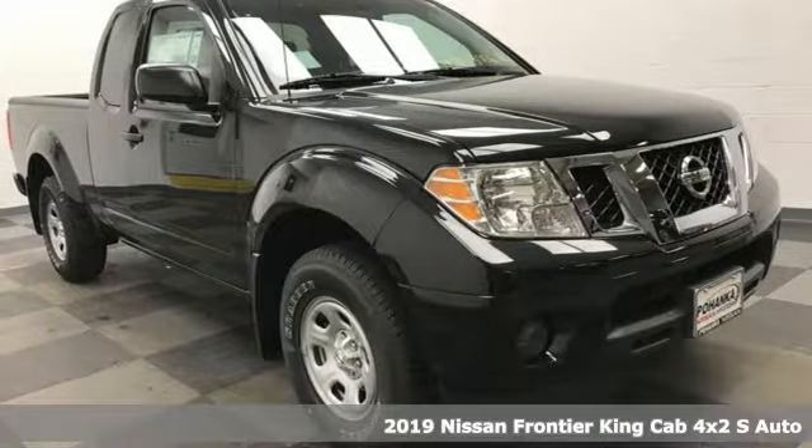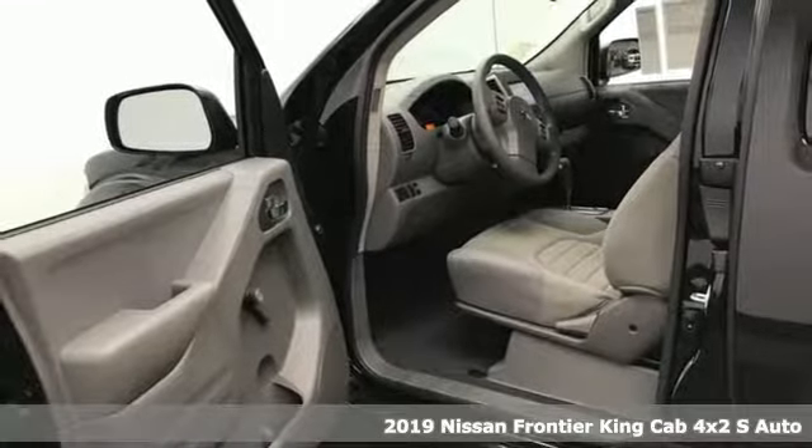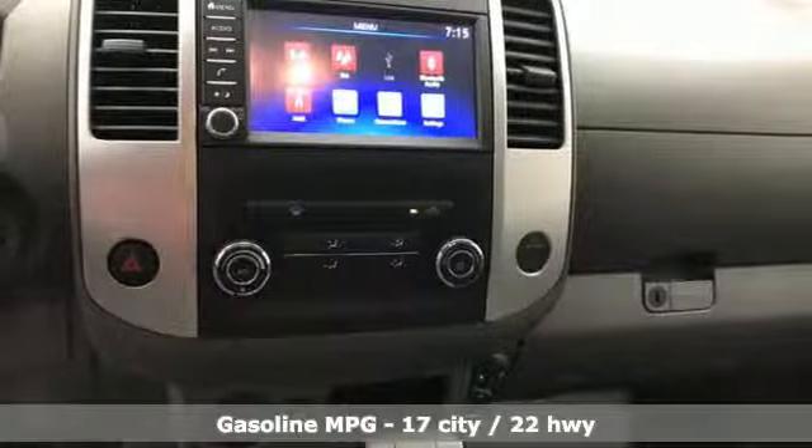Here's a new 2019 Nissan Frontier. With this versatile midsize truck, tough is always on call. And with features like these, every drive's a pleasure.